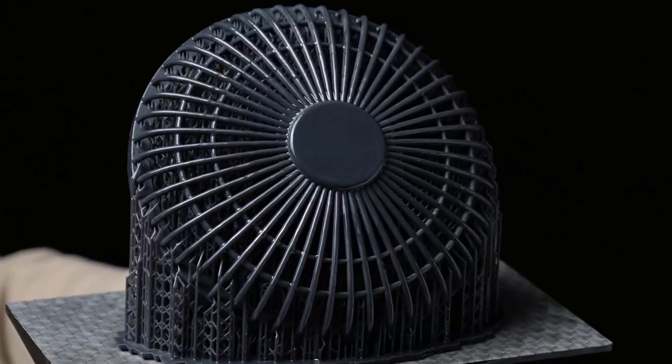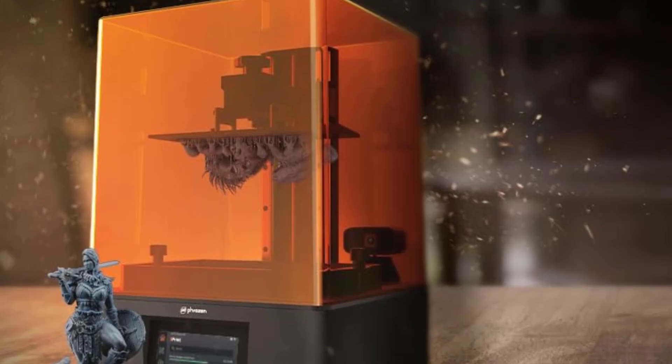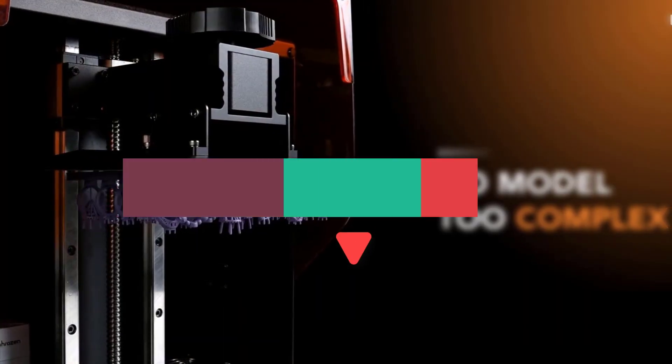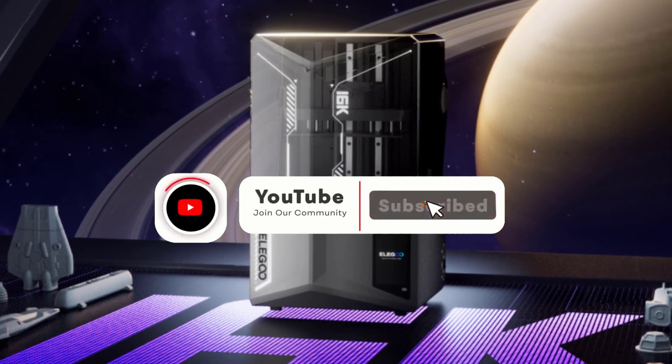In this video, we're diving into the best resin 3D printers you can find on Amazon right now. We'll look at machines that offer stunning accuracy, faster print speeds, and user-friendly features, whether you're a beginner or a professional maker. Stick around, because by the end, you'll know exactly which resin printer is the right fit for your creative projects.